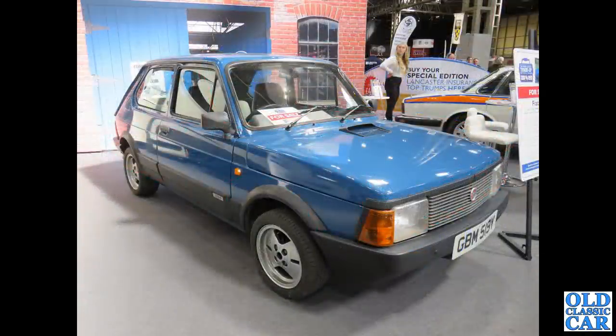Now the Fiat 127 — we've had one of these before, the sporty one, and this is the standard 1050. It's on a Y-reg, so that makes it 1982 or 1983 — it's a 1050 CL.